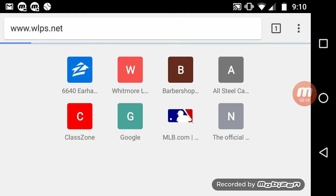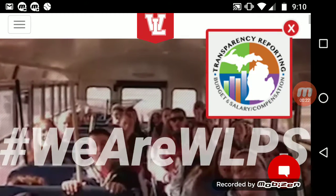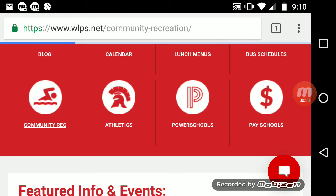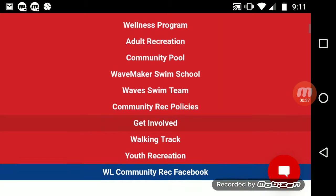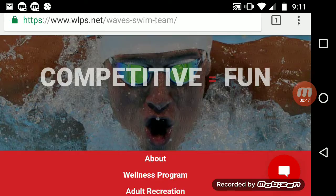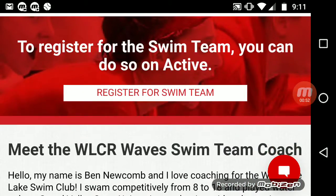Here's how you sign everybody up. So then we're going to scroll down to Community Rec — bottom left there — Community Rec, because this is a recreation team. And then you see Wellness Program, Wavemaker, Swim School. So about in the middle is Community Pool. And then you're going to scroll in the middle of the page.